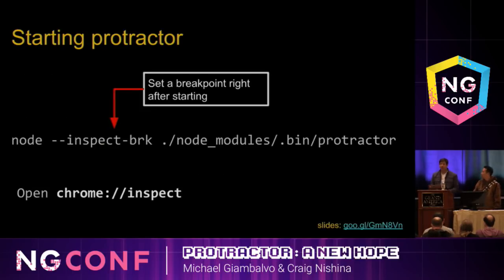We're going to show debugging with VS Code, but you can also debug just with Chrome. You would launch Protractor by calling Node directly and passing the inspect-break flag. The 'inspect' part tells Node you're debugging, and the 'break' part tells it to set a breakpoint right when it launches. Then you just call the Protractor script. If you open Chrome at chrome://inspect, Chrome will see the new debugging target available and you can click a link to open DevTools.